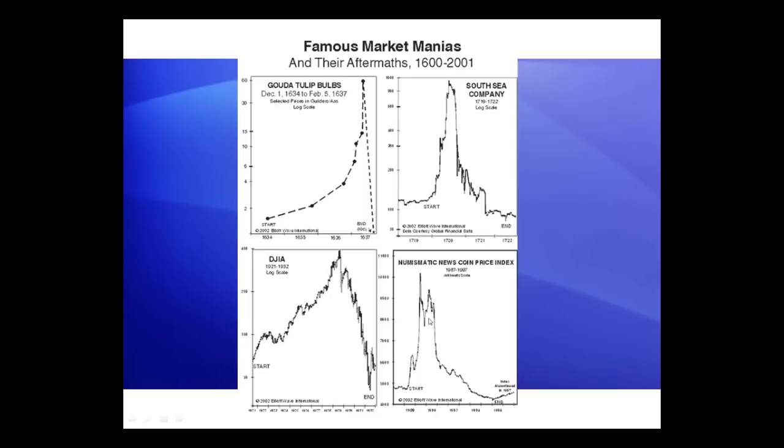In 1929, another bubble top collapsed into the 1932 bottom. Let's look at some interesting changes.